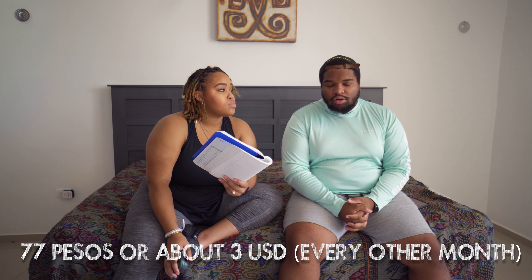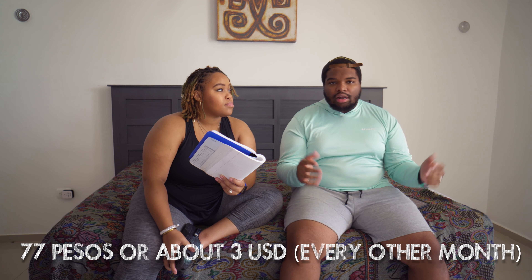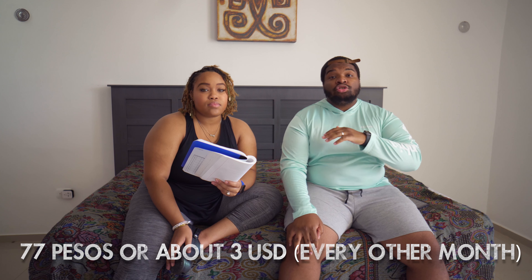On to the next utility, which is water. Now we haven't got a water bill yet, but the landlord was very helpful and let us see some of the old bills from when he rented it out. The water for the last couple of months hovered around 77 pesos, which when you convert that to US dollars is about $3 — so about $3 every two months. It's super affordable.